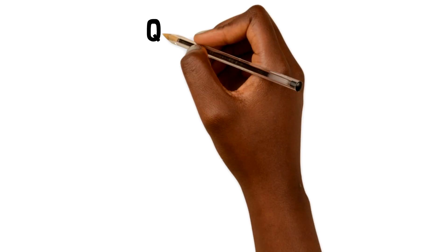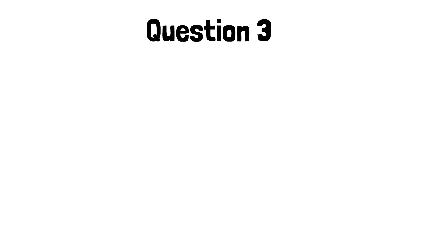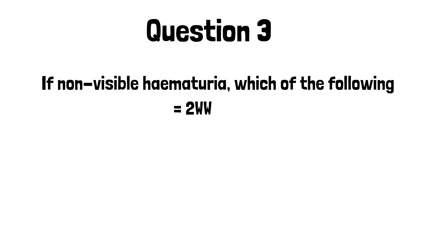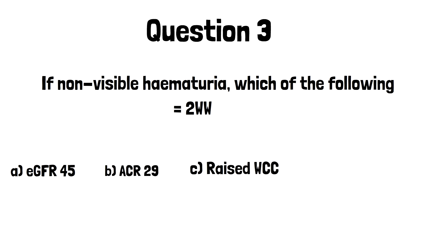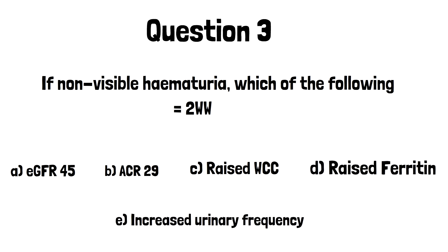Looking at question three: what if Mary presented with persistent, significant, non-visible hematuria rather than visible hematuria? Which one of the following features, if present, would mean a two-week referral to rule out cancer as a cause: an eGFR of 45, an ACR of 29, a raised white cell count, an elevated ferritin, or increased urinary frequency?